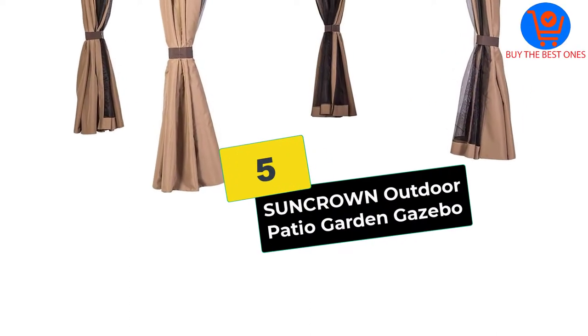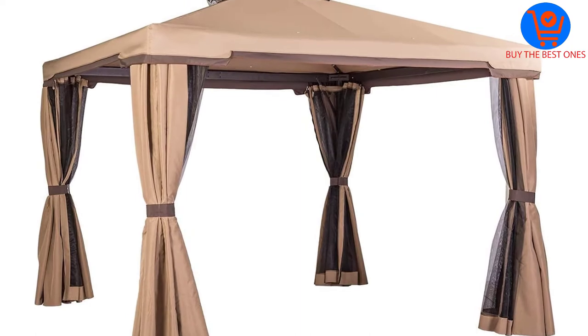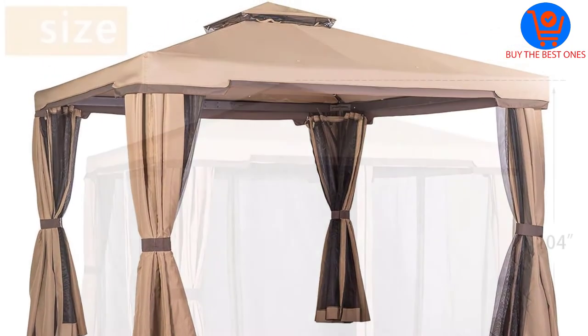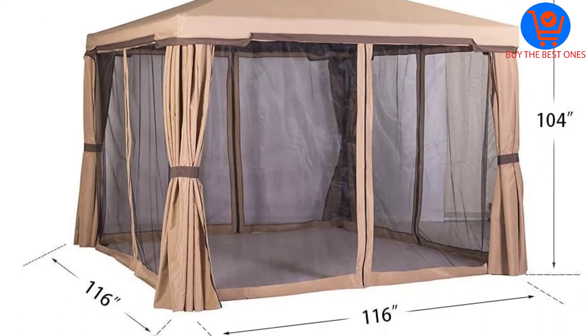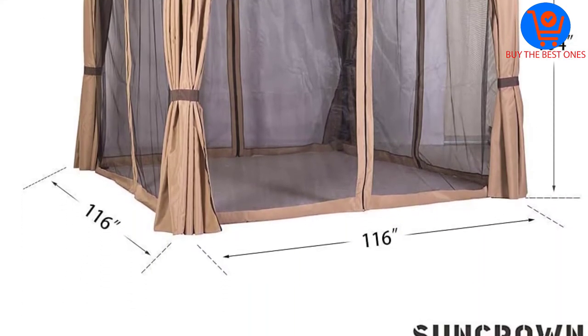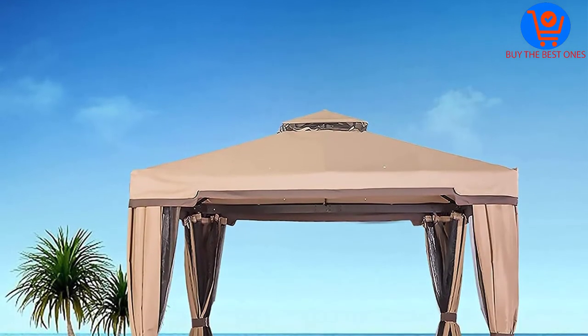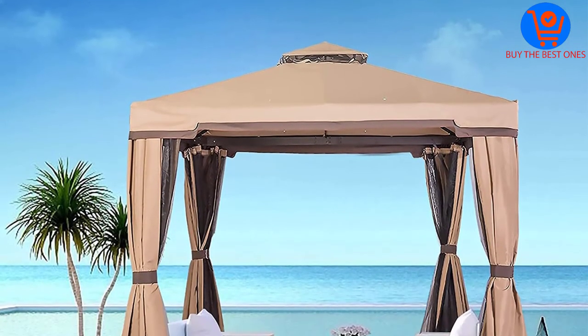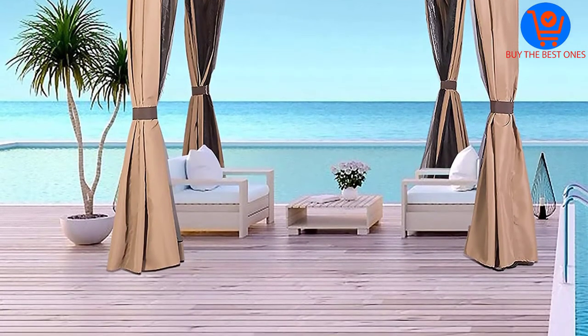Starting at number 5, we have the Suncrown Outdoor Patio Garden Gazebo. Many of the best gazebos for high winds tend to be quite heavy, which makes them rather difficult to carry around and install, especially for individuals or couples without several friends or family members to help out. If you're looking for a lightweight and easy to install gazebo for high winds, allow us to introduce the Suncrown Outdoor Patio Garden Gazebo.